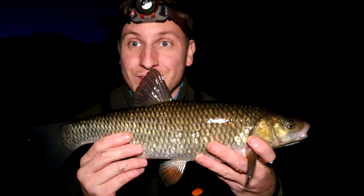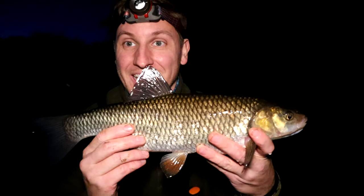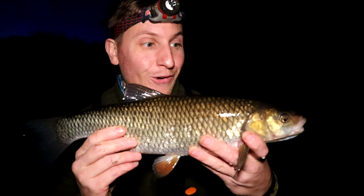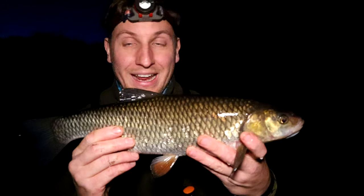I was still resting that barbel in the net and we've got this really brilliant chub that's taken our bait - probably a good 3, 3 and a half pounder, maybe 4, but absolutely brilliant. We're going to get these both rested up and slip them back now. I'm not going to put the rod out there again until these are back safely.